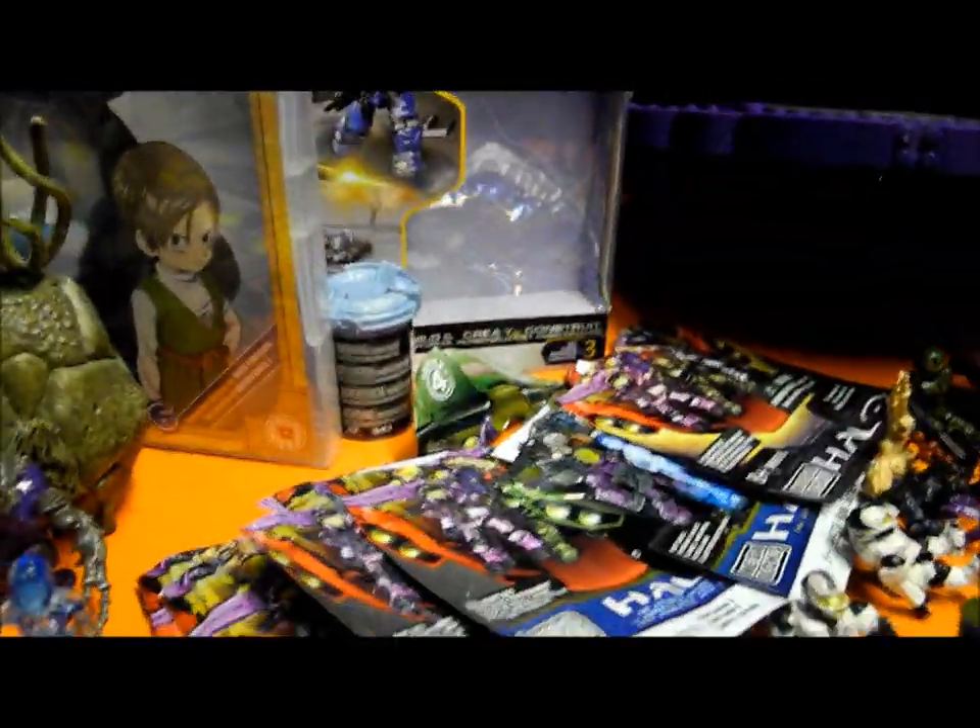I'll thank David for completing my collection eventually. If you see that packaging, buy them — they are freaking awesome.